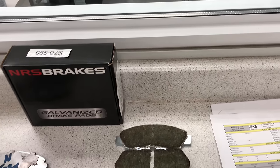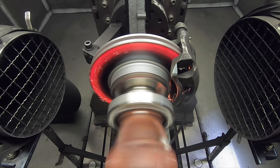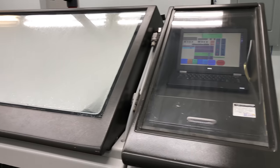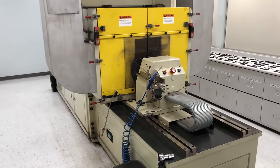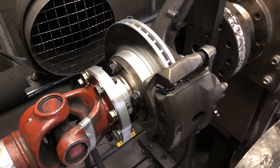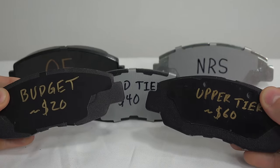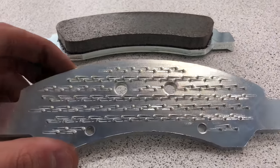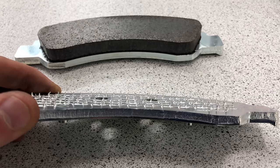NRS Brakes is involved in this comparison and is also sponsoring the video. However, without access to their test equipment and facility I wouldn't have been able to perform any of these tests, as it requires unique and expensive machinery. The differences between bottom, mid, and upper level pads will become apparent regardless, as each individual brake pad undergoes the exact same testing. We'll also be discussing what visual features you can look for on a brake pad to know that it's high quality.